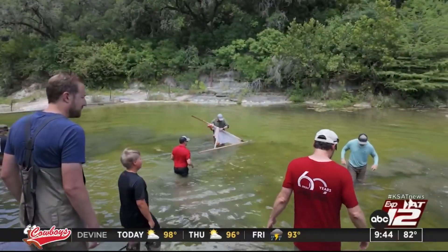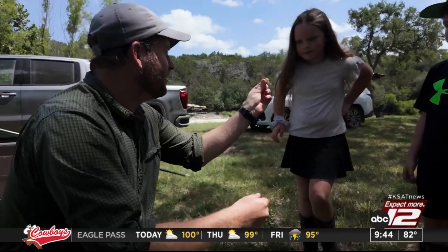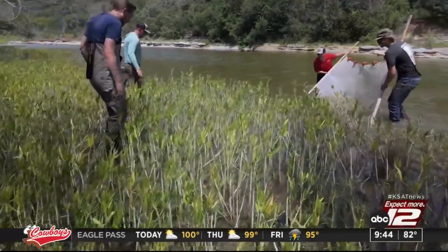When it's 100 degrees, a trip to the creek isn't a bad thing, but in this case, it's important research. It's a real life science experiment. That's right, man, it is. Glad y'all are here to participate in it.